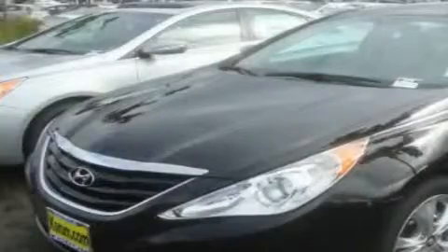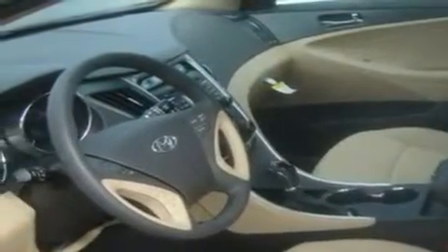This is a brand new 2011 Hyundai Sonata. Its top features include fold down rear seats, steering wheel mounted controls, a rear window defroster, a CD player, alloy wheels, and cruise control.